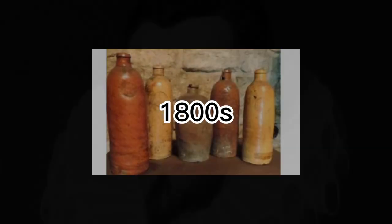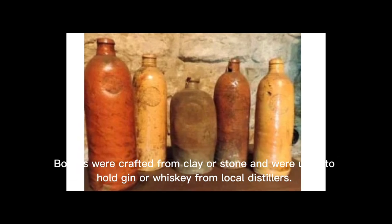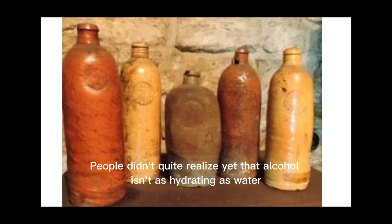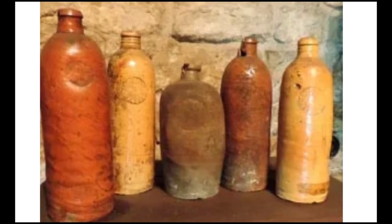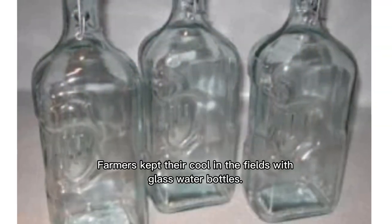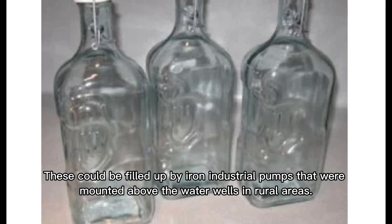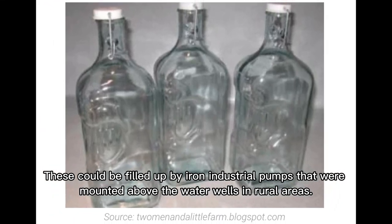In the 1800s, bottles were crafted from clay or stone and were used to hold gin or whiskey from local distillers. People didn't quite realize yet that alcohol isn't as hydrating as water. By the 1900s, farmers kept their cool in the fields with glass water bottles, which could be filled up by iron industrial pumps mounted above water wells in rural areas.